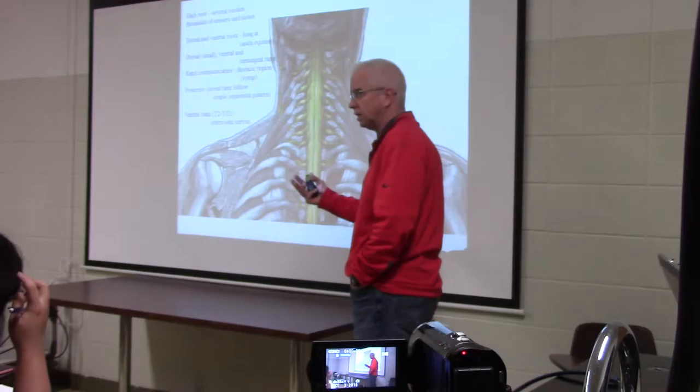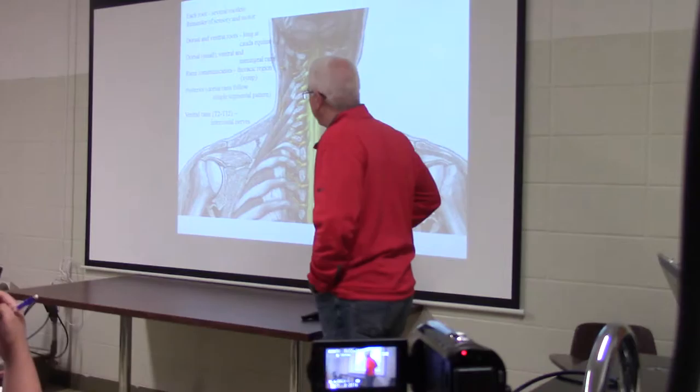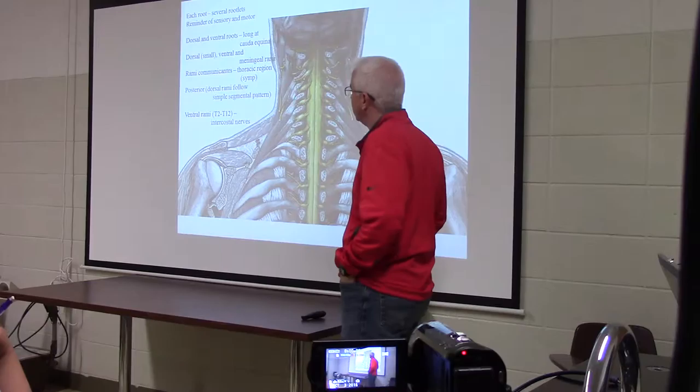We'll go around the backside and pick up the trapezius and the muscles deep to the trapezius. Then we'll flip back around to the front side as we work our way down. As we go, I'm going to be using a lot of innervation terminology. The last portion of class on Friday I gave you some information and added language we need to use as we talk about the cervical plexus.